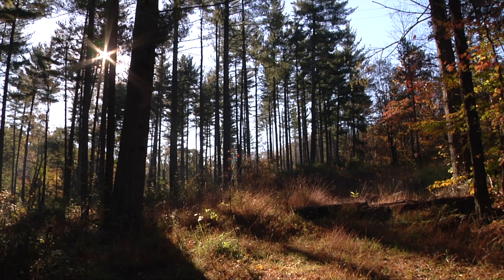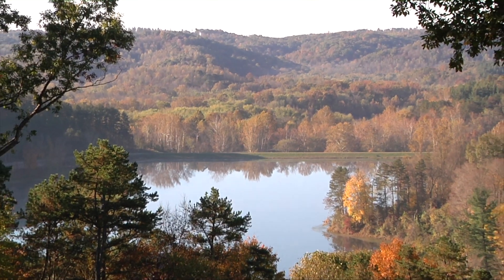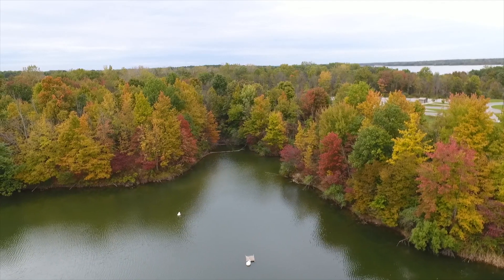We're out in the woods quite a bit and we've seen a lot of colors changing. Predicting colors is kind of difficult, but we're going to talk about predicting colors, how colors change, the chemistry of it, and then wrap up with a few things you can do to enjoy the fall colors.